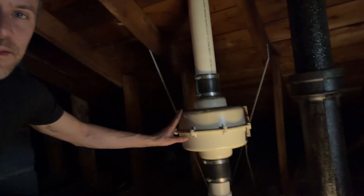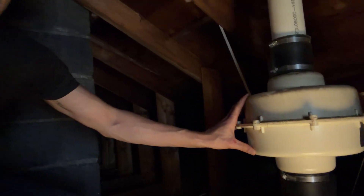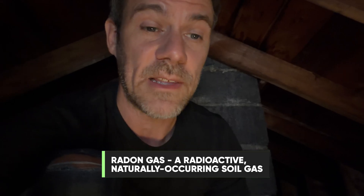Another thing you don't see in Australia is this fan here — pretty common in New England and the northeast US. This is a fan that constantly draws air out; it's piped all the way down to the basement and into the foundation, putting negative pressure on the foundation to suck out soil gases. In the northeast US there's radon in some of the rocks — radioactive radon gas — and they need to suck that out because radon is a cancer risk.